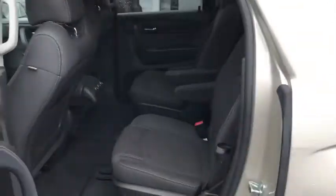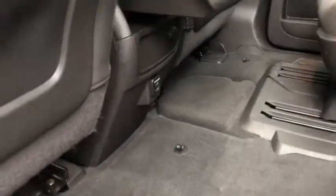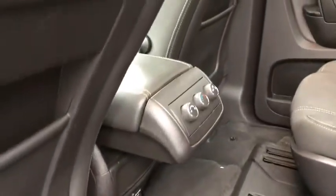Looking into this second row seat, you're going to see plenty of space. Those captain's chairs are very comfortable. You actually also have USBs to charge located right down below the center console, as well as climate control for the rear. You also have a dual skyscape sunroof located right up there with dual shades — you can go ahead and block that light out if you don't want it open.